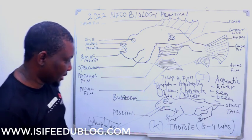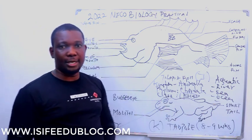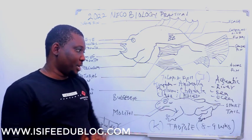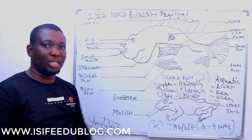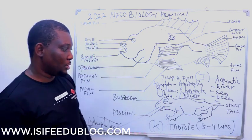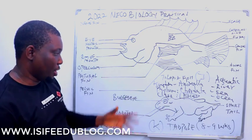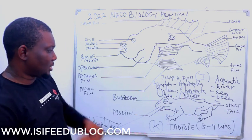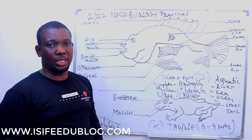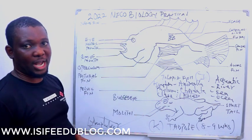Coming to Specimen K: this is a toadlet that is about eight to nine weeks old. You can still see the tail, but the tail is becoming short — it is trying to degenerate, meaning it is disappearing. When it becomes adult, the tail will no longer be visible. At this point in the life of this toad, it no longer uses gills for gaseous exchange. It uses lungs for gaseous exchange, just like the tilapia fish uses gills.